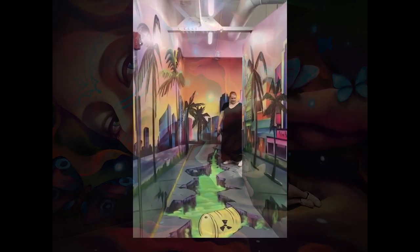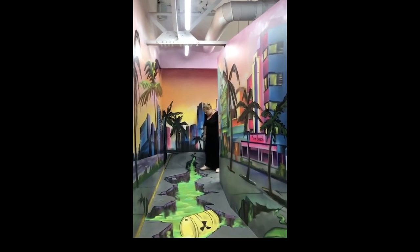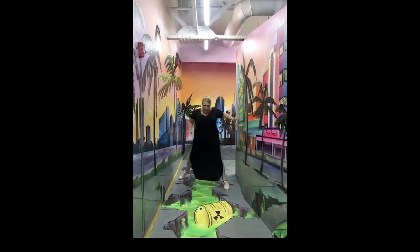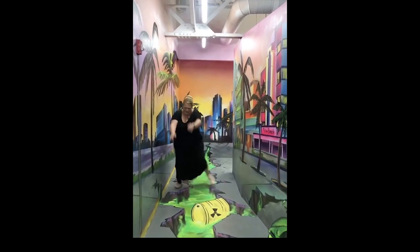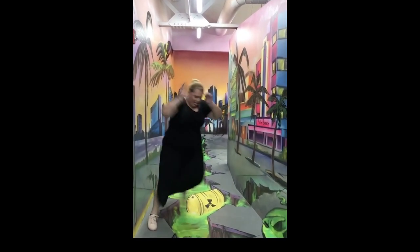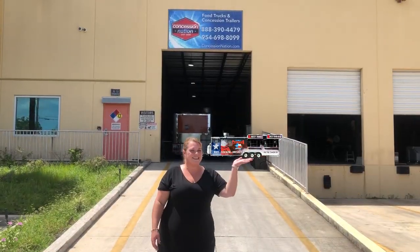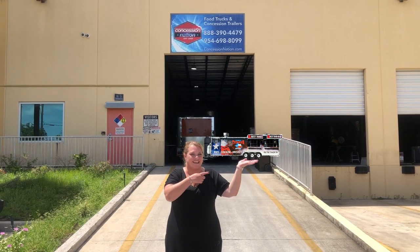I can do it. I did it. I got my trailer at Concession Nation.